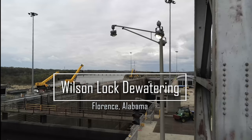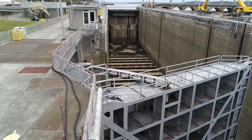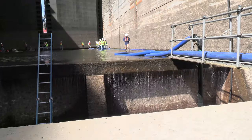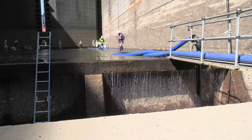Maintenance crews from U.S. Army Corps of Engineers, Nashville District and the Great Lakes and Ohio River Division Regional Rivers Repair Fleet began to dewater the main chamber of Wilson Lock in Florence, Alabama, March 23, 2022.